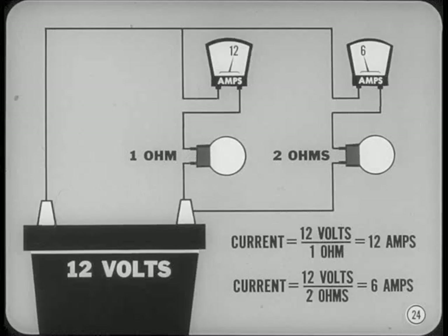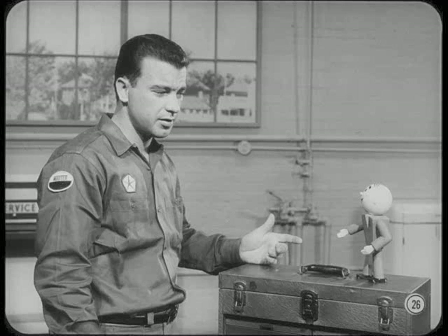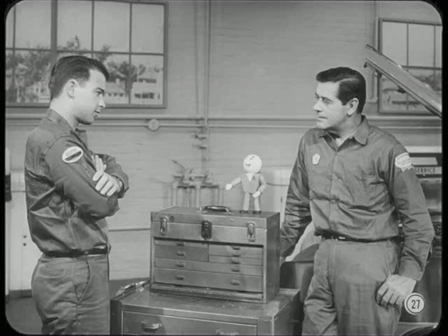You can use Ohm's Law to figure out that in this 12-volt system, 12 amperes will flow through the one-ohm resistance, but only six amperes will flow through the two-ohm resistance. The total current flow in a parallel circuit is always equal to the sum of the current flow in each of the branches. In our example, the total current flow is six plus 12, or 18 amperes. More current can flow through two paths than can flow through one path. There's a bit more to voltage drop and total resistance in a parallel circuit, so be sure and read what the reference book has to say about Ohm's Law and parallel circuits.